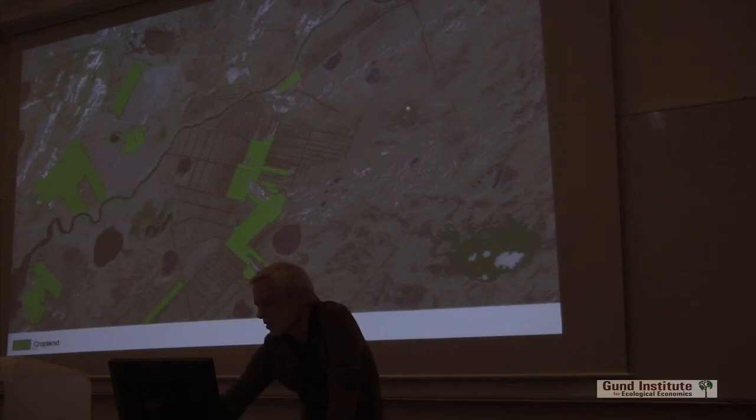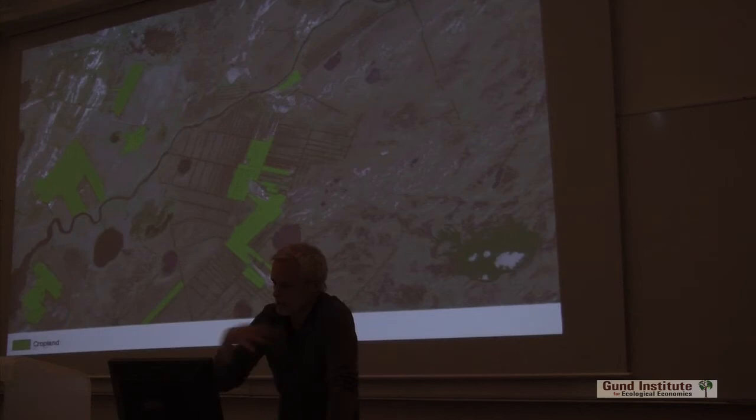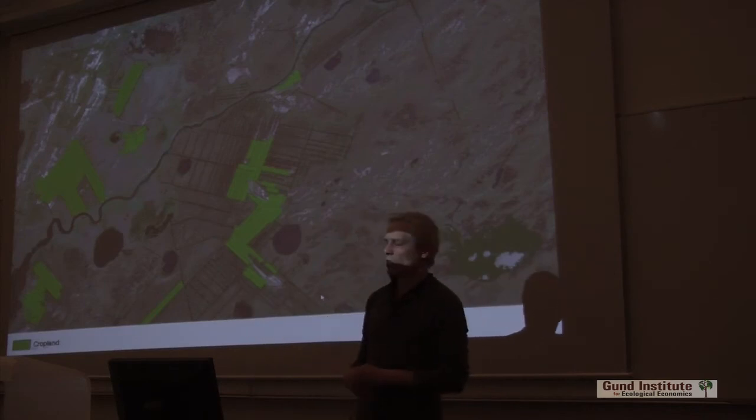It seemed to be very wet here. So how do we estimate this? What is the effect of a ditch like this? How can we sort of figure this out for the whole country?